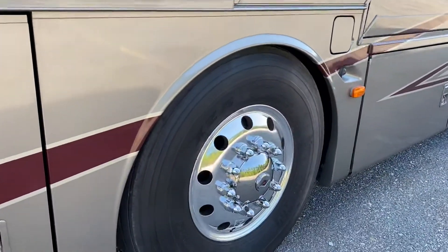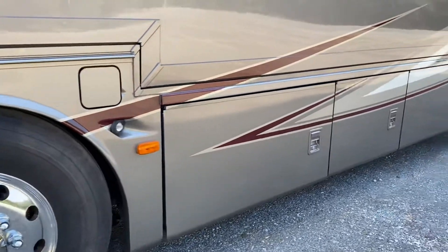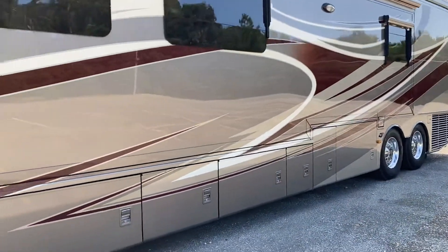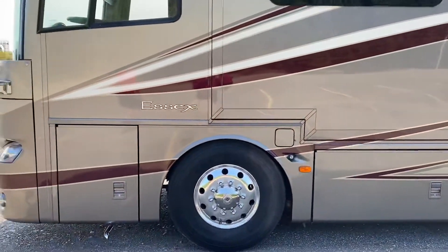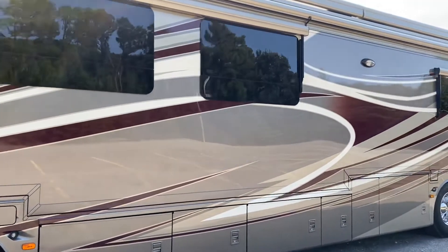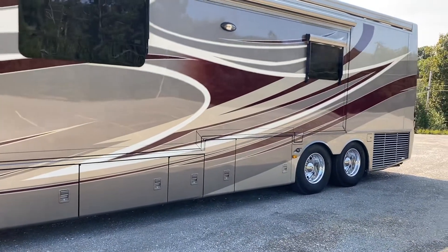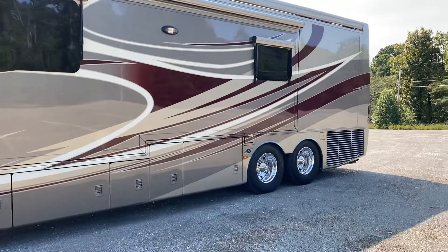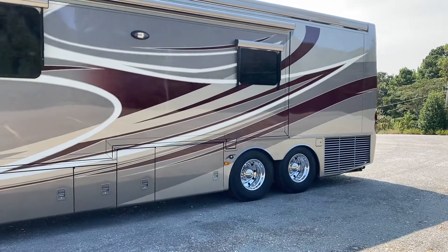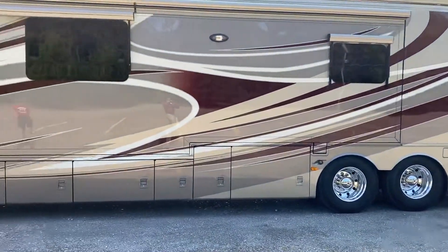It had tires put on it in 2018, so it's got the big 365s on the front too. If you notice, the coach is actually level — it's kind of parked on the side of a hill here. It's got the Hadley air-leveling system, so you just push a button and this thing goes back to level.